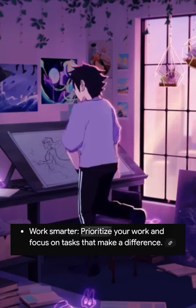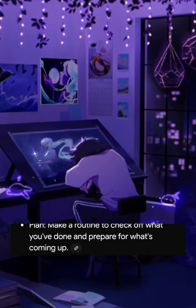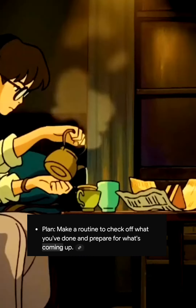7. Work smarter. Prioritize your work and focus on tasks that make a difference. 8. Plan. Make a routine to check off what you've done and prepare for what's coming up.